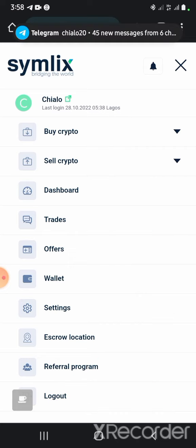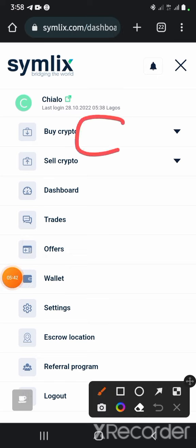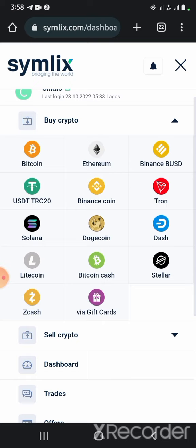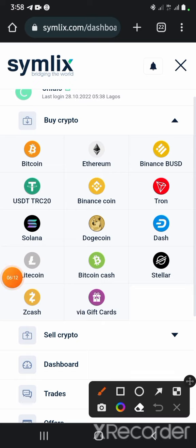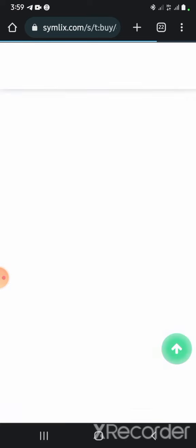If you click on 'Buy Crypto' you will see a dropdown that shows you various cryptocurrencies like Bitcoin, Ethereum, Binance stablecoin which is BUSD, the USDT TRC20, the Binance coin BNB, Tron, and so on. My preferred currency is the USDT on the TRC20 network, so if I click on USDT TRC20 it takes me to this interface.